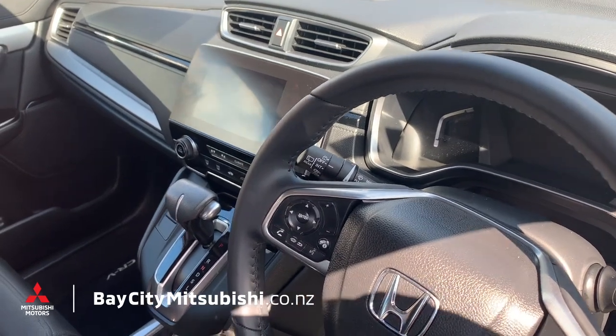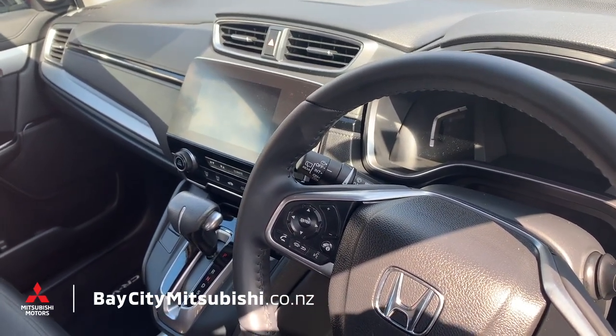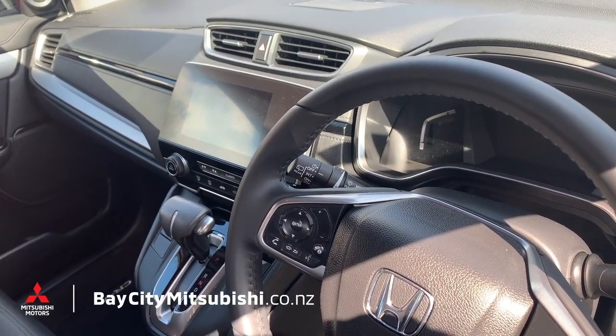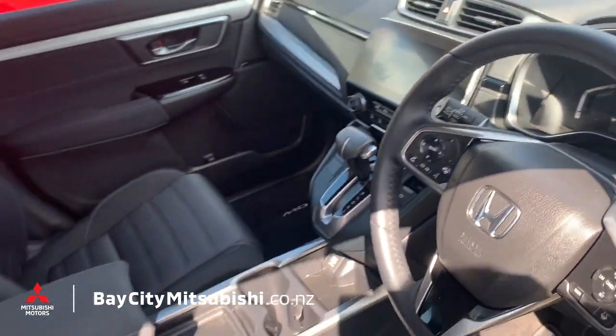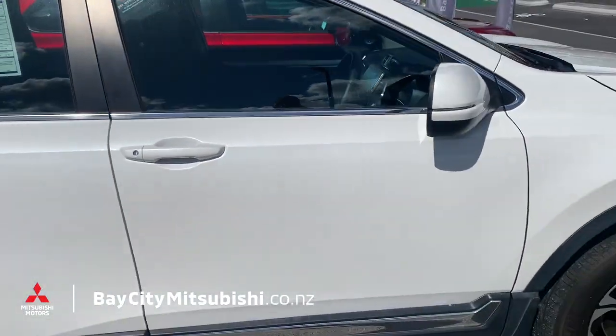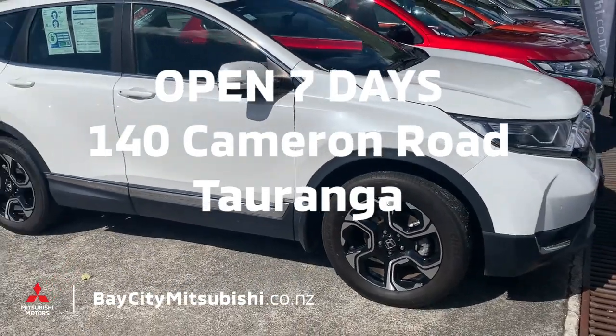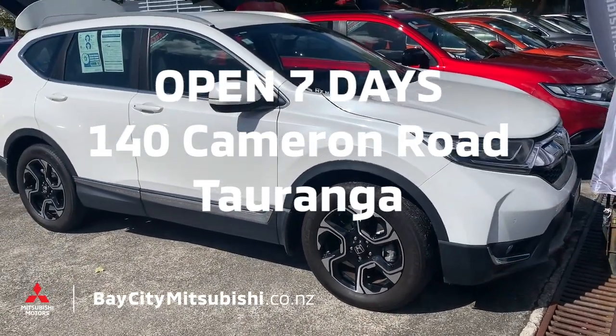Number one: in there you've got dual climate control air conditioning, which means you and the passenger can be living in completely separate temperatures and both be very happy. So there you have it — it's a great little car. Come and see it at 140 Cameron Road, Bay City Mitsubishi. We're open seven days — we'll see you soon.